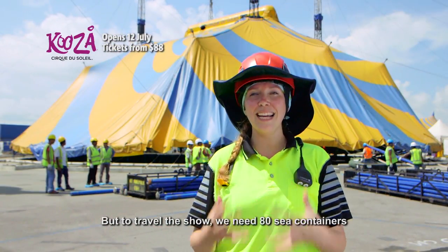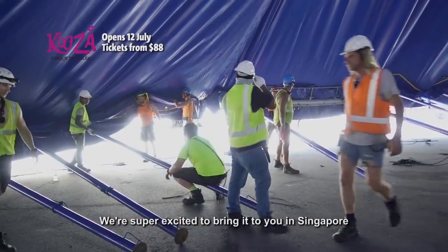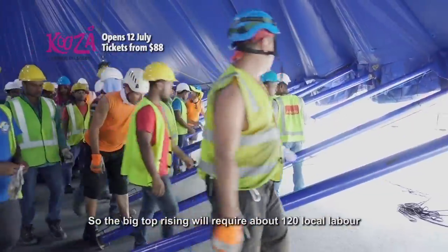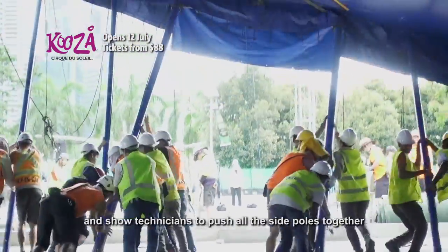To travel the show, we need 80 sea containers. We're super excited to bring it to you in Singapore. The Big Top Rising will require about 120 local labour and show technicians to push all the side poles together.